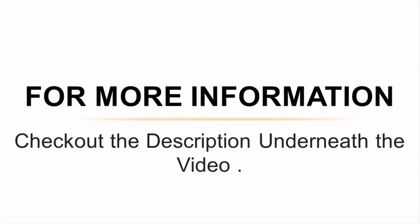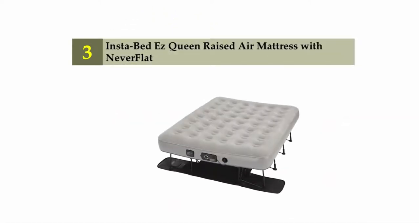For more information, check out the description underneath the video. Halfway through our list at number three: Insta Bed Easy Queen Raised Air Mattress with Never Flat technology.